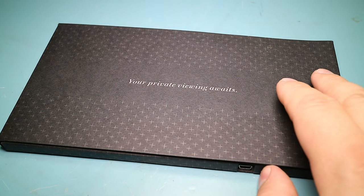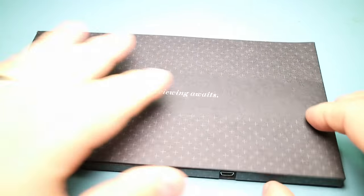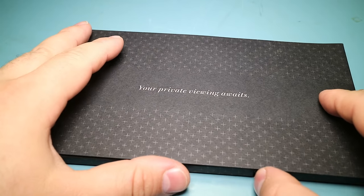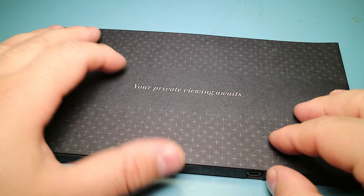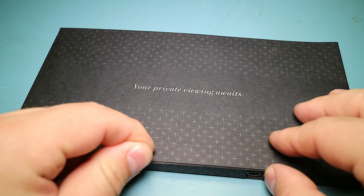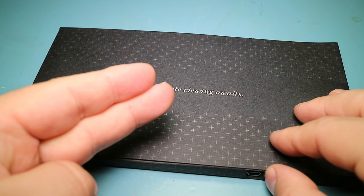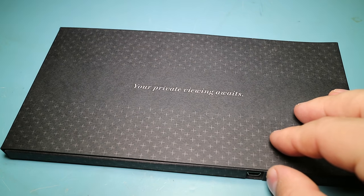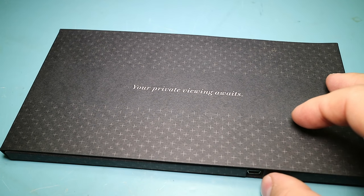I did some research and found a rather interesting blog post where someone actually opened this thing up — and a different one. They apparently manufactured this standard design and there was one branded for Mercedes. They opened it up because it only charged, and their version actually had the data lines cut from the USB port, which is kind of funny. But this one actually works just fine — I didn't have to do any modifications.